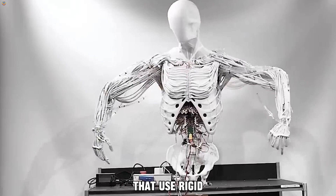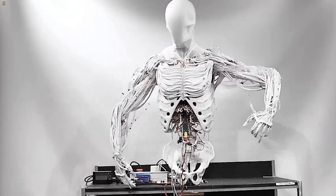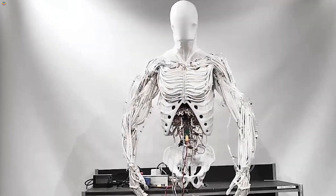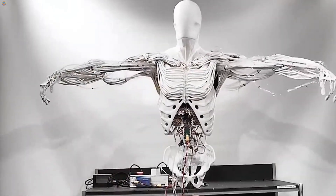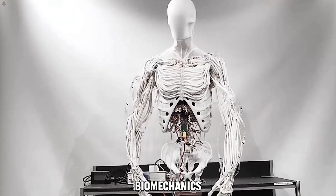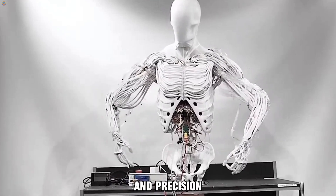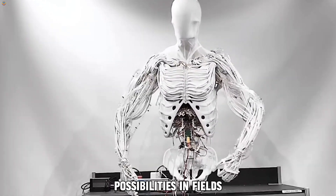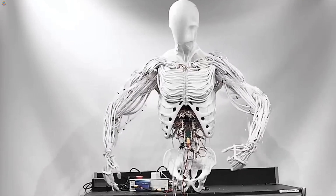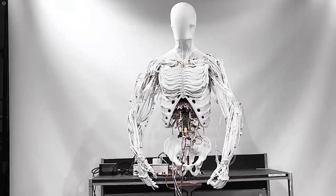Unlike traditional robots that use rigid components, the artificial muscles in the clone torso allow for more lifelike motions, making it a breakthrough in robotic design. Whether it's used to enhance human-robot collaboration in industries or improve prosthetic technology, the torso by clone sets a new standard in biomechanics. Its ability to replicate complex human movements with both strength and precision opens up countless possibilities in fields like healthcare, automation, and beyond. With its intelligent design and adaptability, the clone torso is shaping the future of humanoid robots.